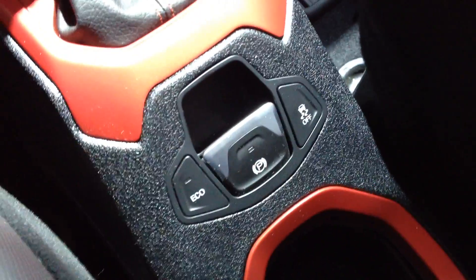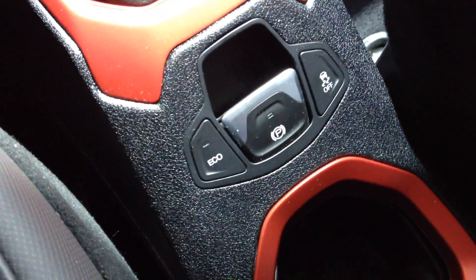Down here below the shifter, we've got our electronic parking brake. A cool part about the Trailhawk is you're going to see these red accents throughout the interior. You can have different colored accents, which really gives it a nice look.